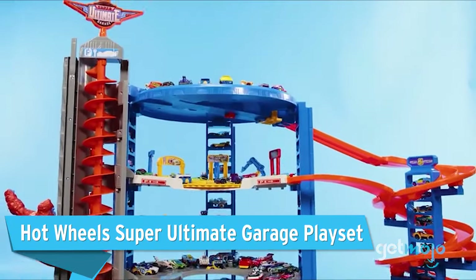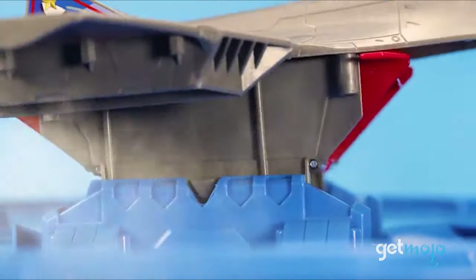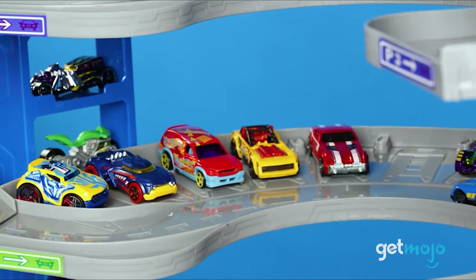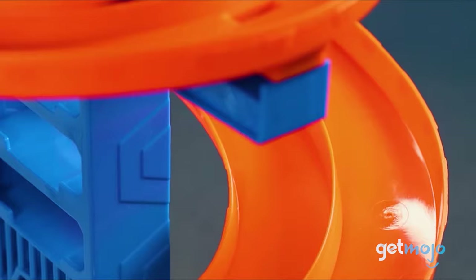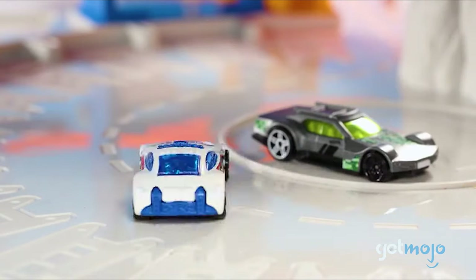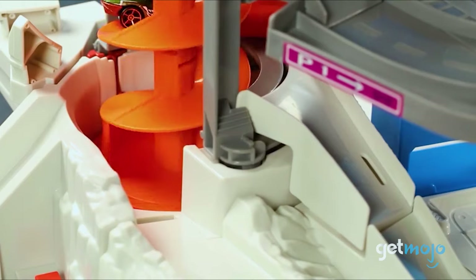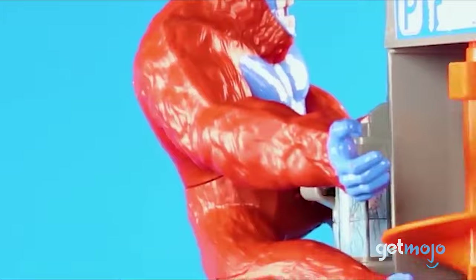Hot Wheels Super Ultimate Garage Play Set. If you're seeking a track with a bit of variety, this garage play set is an awesome pick. On top of being a great place to showcase your entire Hot Wheels car collection, this set allows you to race cars down a spiraling ramp, with the loser being flipped off the track and locked up in jail. You also get your own jet to transfer cars from set to set, and you can take the speed elevator back to the top. Oh, and make sure to keep an eye out for the gorilla — he likes to knock cars off when given the chance.